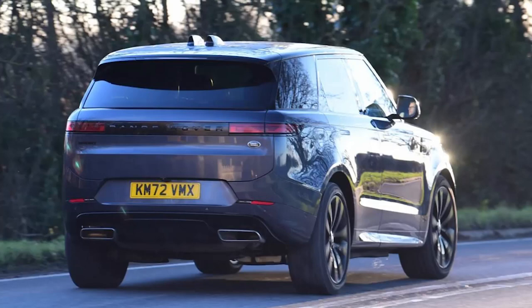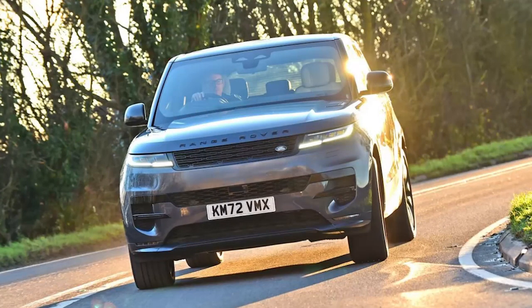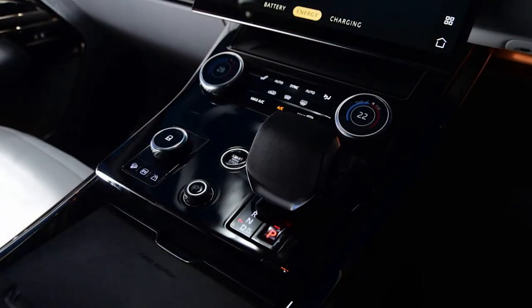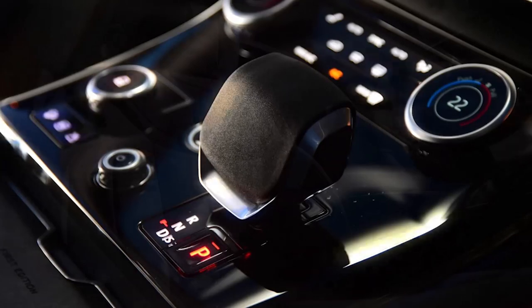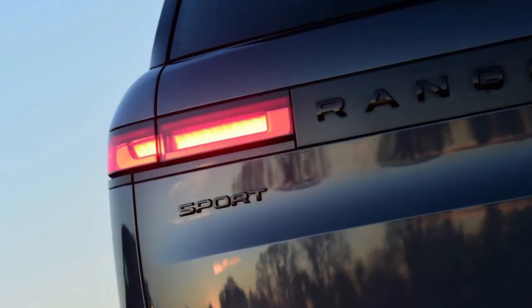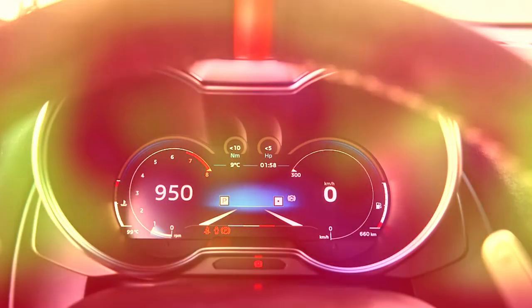Model: Range Rover Sport P510e First Edition. Price: £112,040. Engine: 3.0-litre 6-cylinder petrol plus electric motor. Power/Torque: 503bhp / 700Nm. Transmission: 8-speed automatic, 4-wheel drive. 0–62mph: 5.2 seconds. Top speed: 150mph. Economy: 327.4mpg / 19g/km CO2. EV range: 69 miles. On sale: Now.